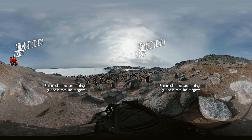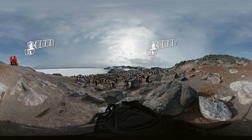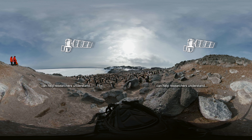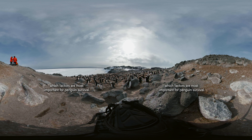Some scientists are looking for guano in satellite imagery to estimate how many penguins are in a given area, and even to monitor their diets. Comparing satellite data between colonies can help researchers understand which factors are most important for penguin survival.